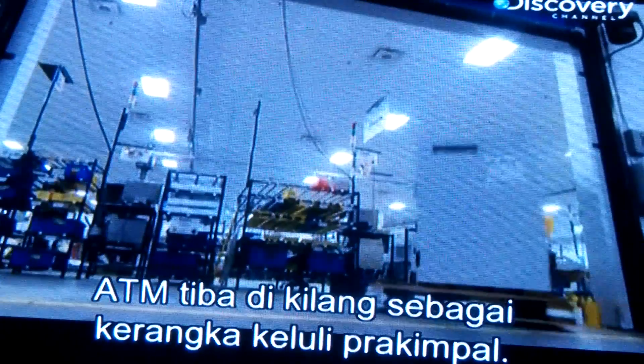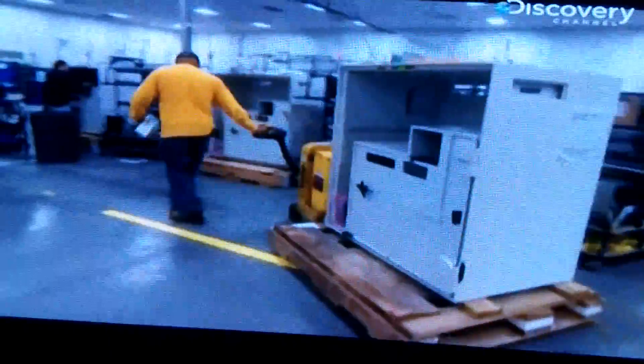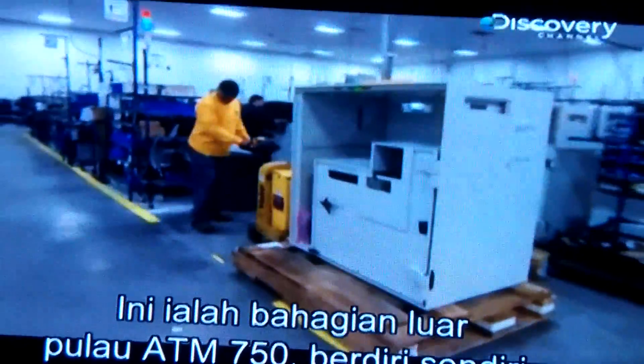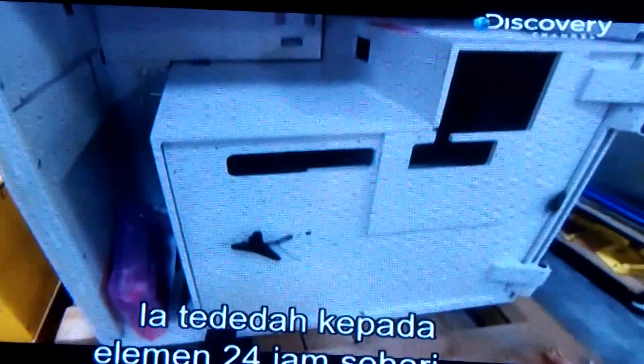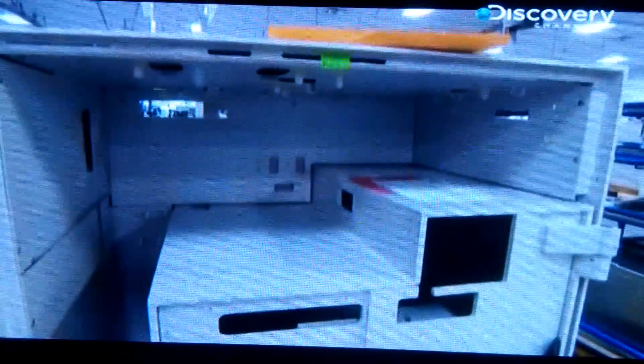The ATMs arrive at the factory as pre-welded steel shells. This is the exterior of a 750, a freestanding ATM island. It's exposed to the elements 24 hours a day, but its main enemy is not the weather — it's the bad guys.